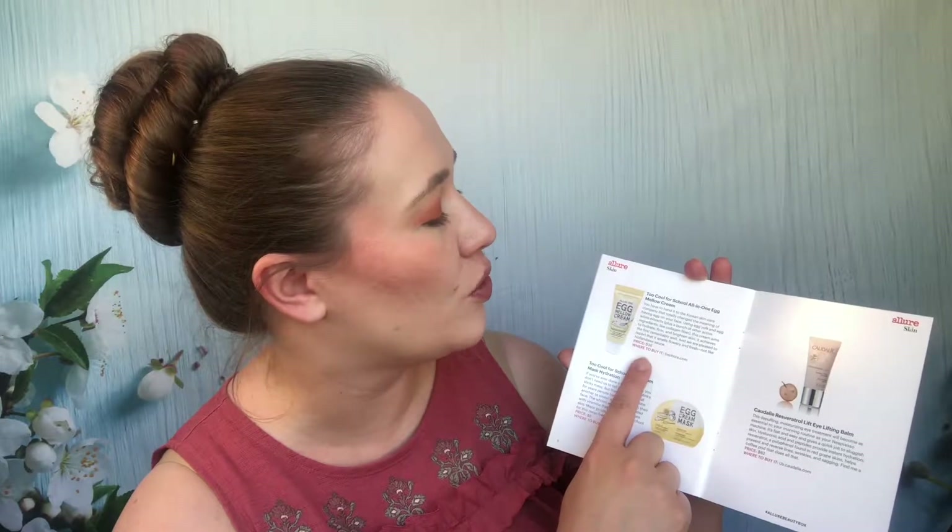A Juice Beauty final pigments luminous crayon in Malibu — passed along because I just don't like Juice Beauty. The Hey Honey Good Morning honey silk facial serum — I love that serum and have gone through many samples. A Moda brush I still have and use quite a bit. A Doucé eyeshadow was passed along. There's some kind of Botox-related moisturizer sitting in my to-use pile. Too Cool for School all-in-one egg mellow cream — I really like that. The Caudalie Resveratrol eye lifting balm is also in my eye cream pile — I only have two eyes and put on eye cream twice a day, so it takes a while.